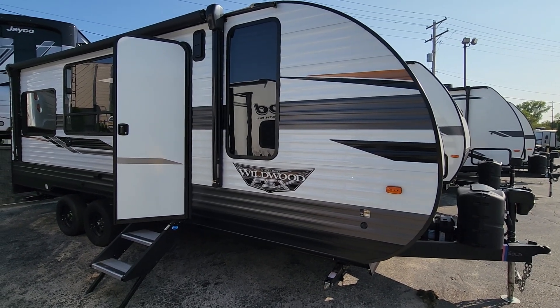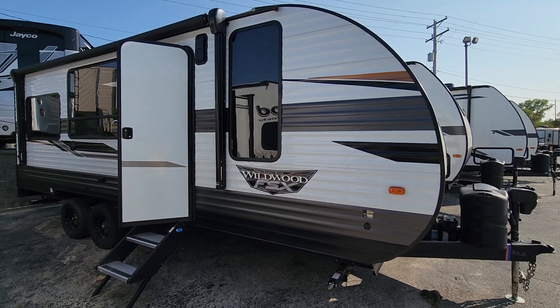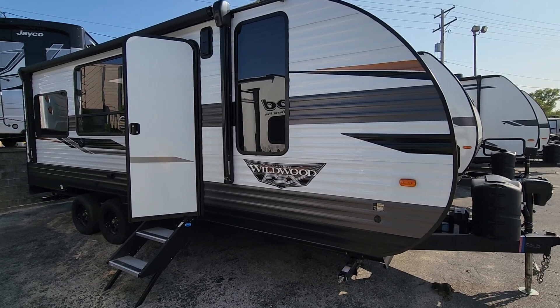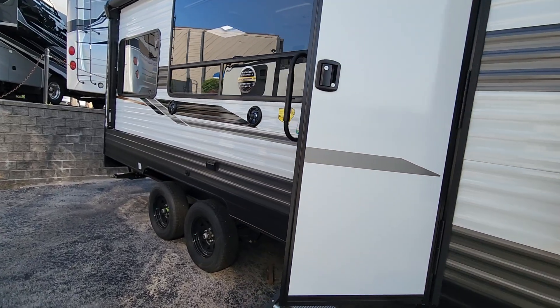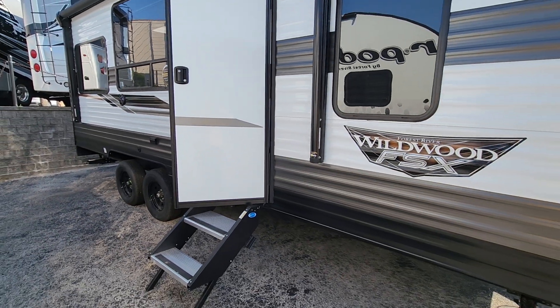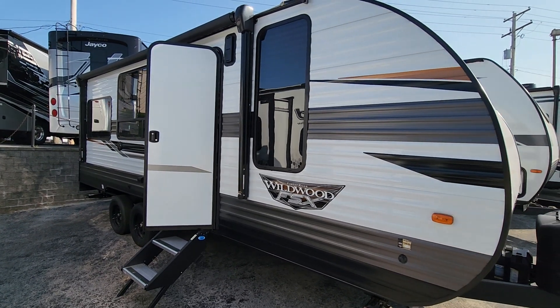Hello, this is Brenda with Pete's RV Center in Sherrillville, Indiana. Today we will be walking through a 2022 Forest River Wildwood FSX 190RT. This is the last one in the company and we have it on sale at an excellent price. You can call me for pricing information, but let's take a look around and see what this little guy has to offer.